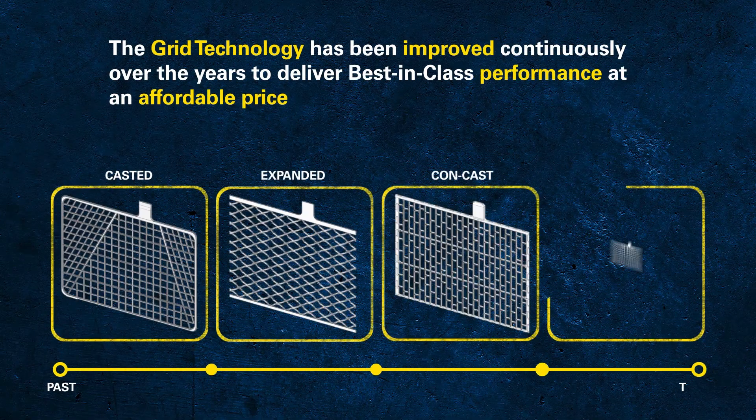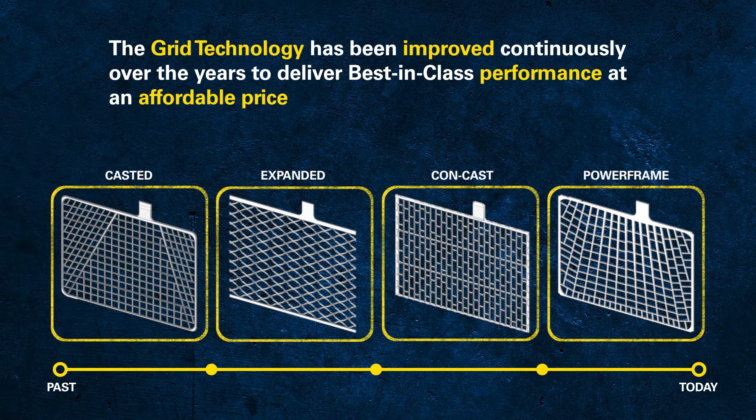Lead-acid batteries have a history of more than 100 years. During this long journey, the technology, performance and efficiency continually improved. The latest improvement is the Powerframe grid and the manufacturing process behind it.